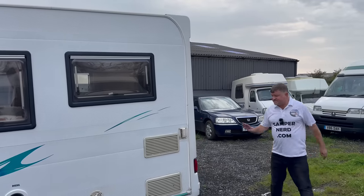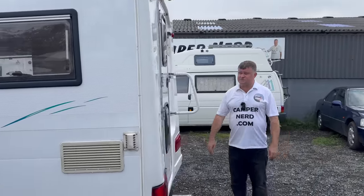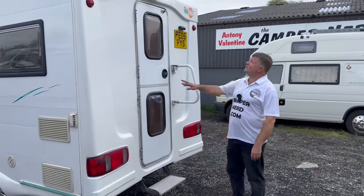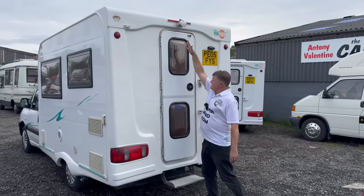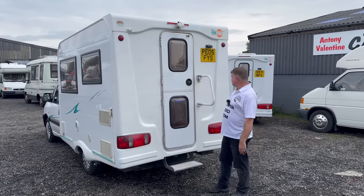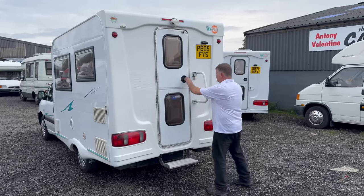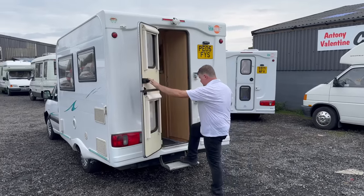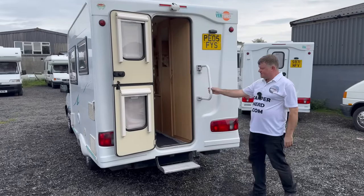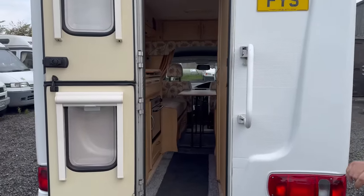Coming round the back — it's even got a reverse camera, a colour reversing camera, and that displays on the driver's mirror. There's an extra Fjorma there which will act as a handle if you're stepping inside. And a quick sneak peek, but of course I'll take over the camera shortly and give you a thorough showing around inside.